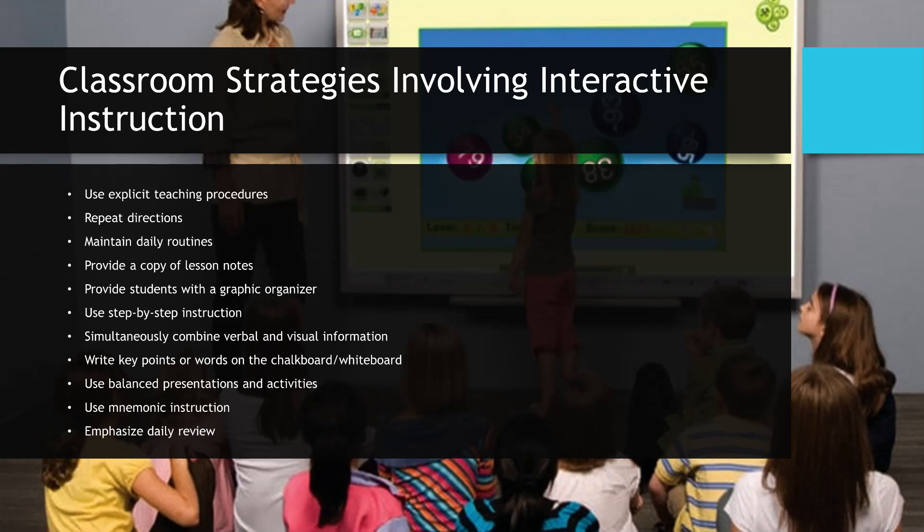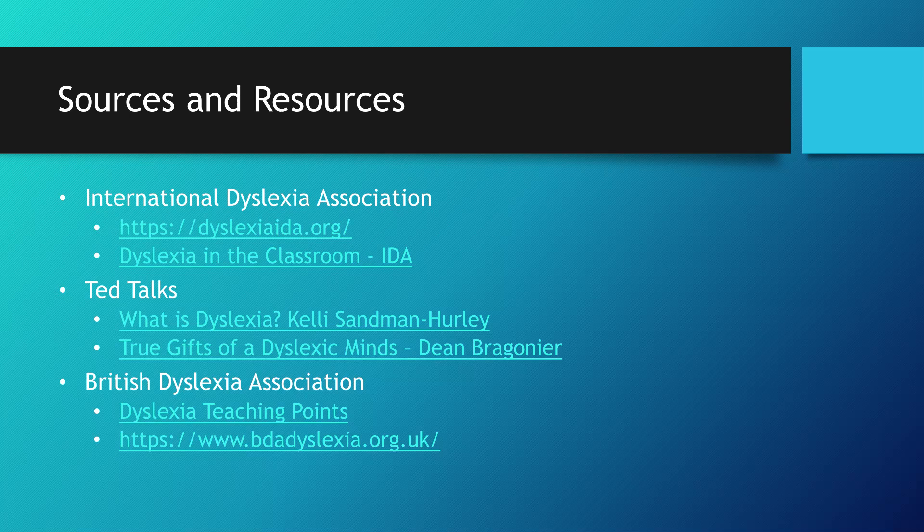Classroom strategies involving interactive instruction: use explicit teaching procedures, repeat directions, maintain daily routines, provide a copy of lesson notes, provide students with a graphic organizer, use step-by-step instruction, simultaneously combine verbal and visual information, write key points or words on the chalkboard or whiteboard, use balanced presentations and activities, use mnemonic instruction, and emphasize daily review.